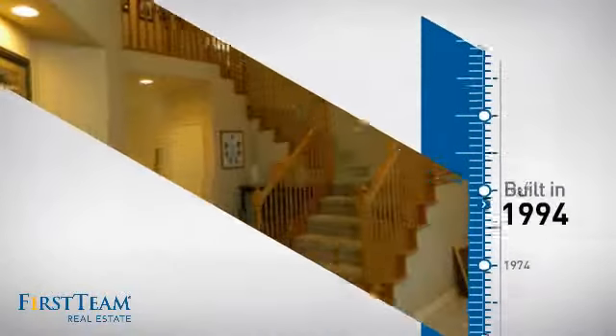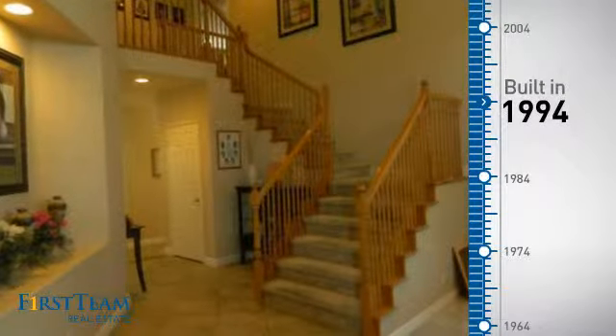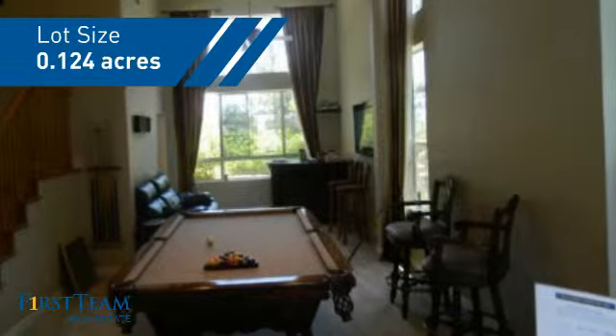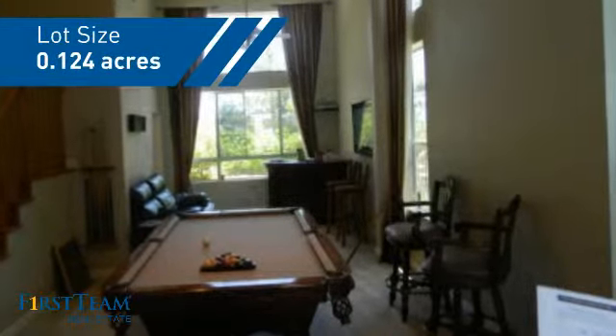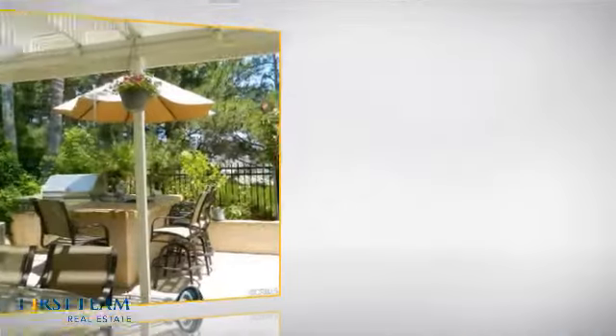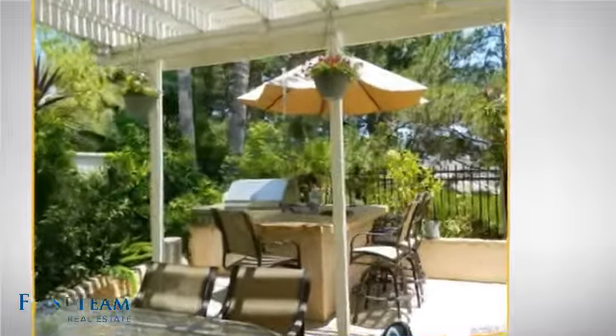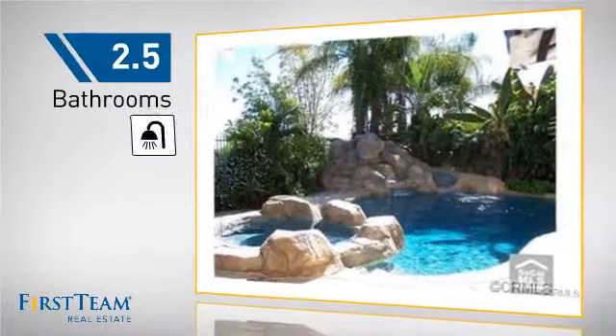This property was built in 1994 and features over 2,400 square feet of space, giving you a spacious layout to play host or kick back and relax after a long day. Inside you'll find five bedrooms so everyone has a private space to come home to, as well as two-and-a-half bathrooms.